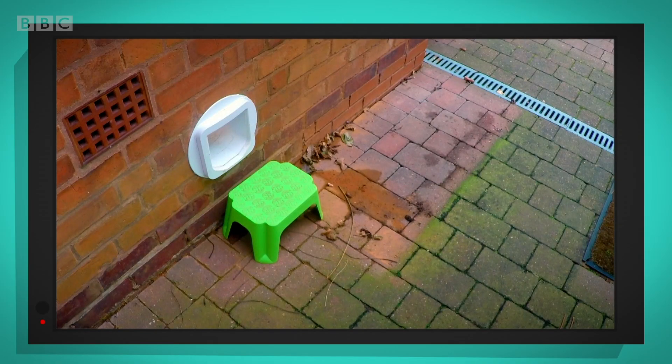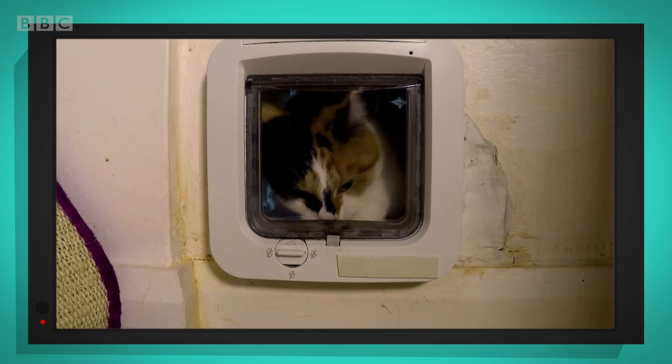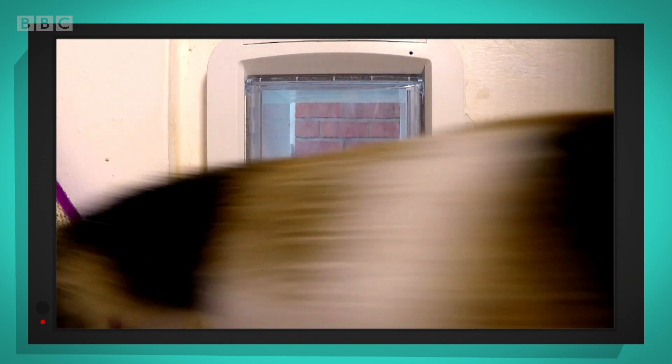Our cameras are all set up. Oh look, here's Madison! Is she going to get through? Yes, she's in! Whoa, that was fast, wasn't it?